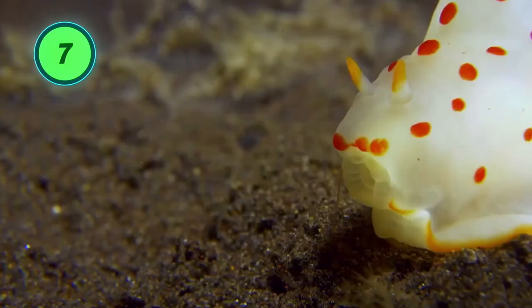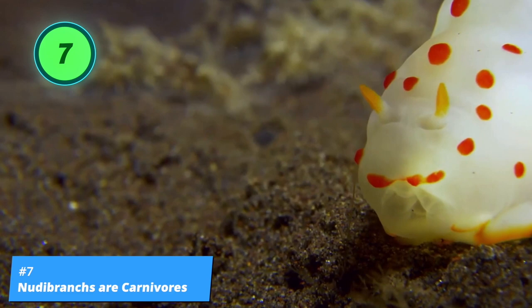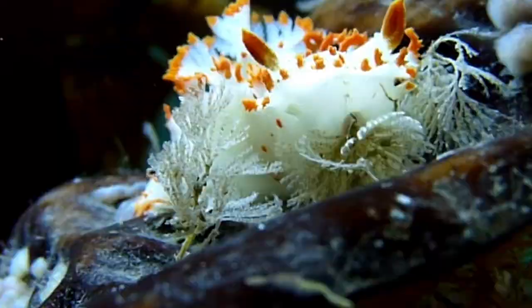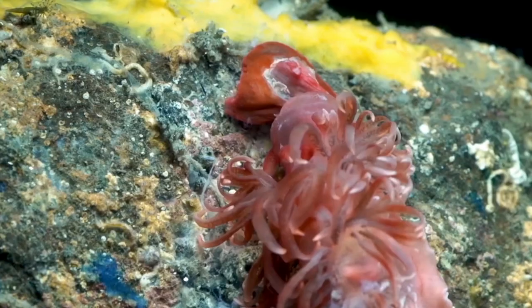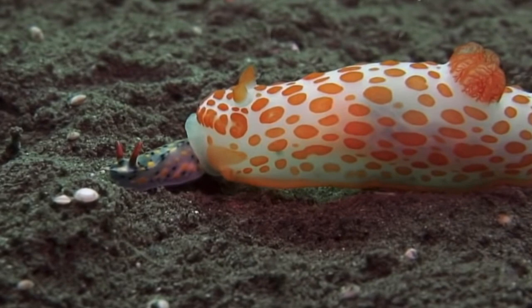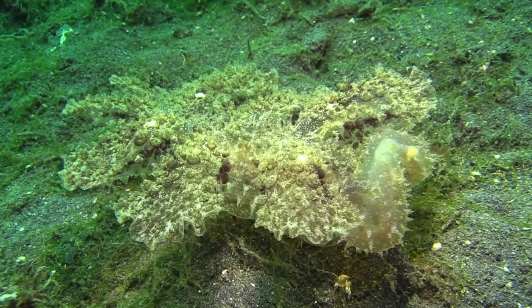Most nudibranchs eat using a radula, a tooth-shaped structure that they use to scrape prey from the rocks they cling to. Some nudibranchs also suck out their prey after pre-digesting its tissue with enzymes. Nudibranchs are carnivorous, so their prey includes sponges, coral, anemones, hydroids, barnacles, fish eggs, sea slugs, and other nudibranchs.